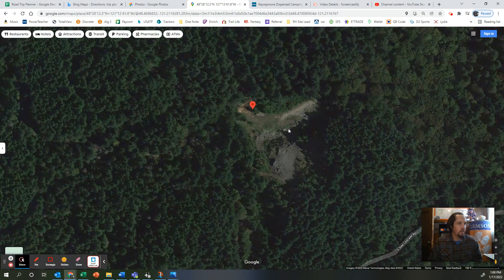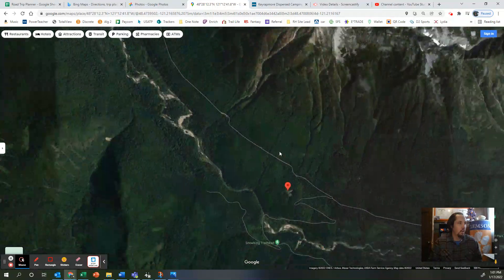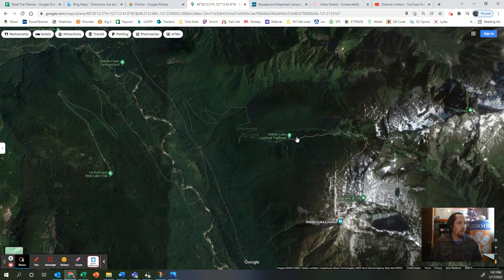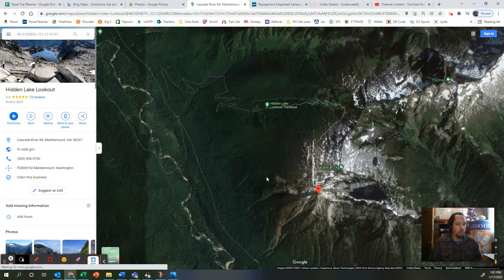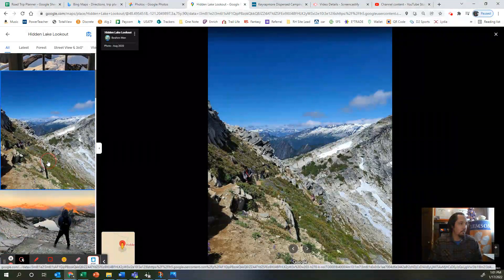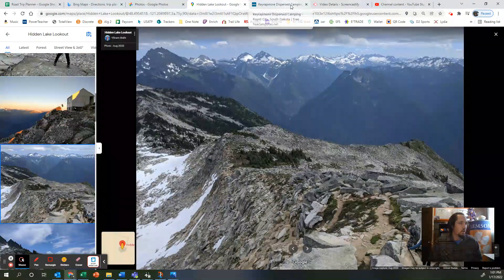One other thing I wanted to show you — not far from here you could go back and take this road right here up to the Hidden Lake Trail. Check this out — nice little hike, really really cool pictures. That's maybe two miles from camp and that's pretty cool.